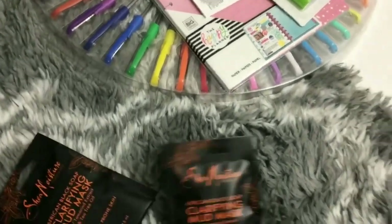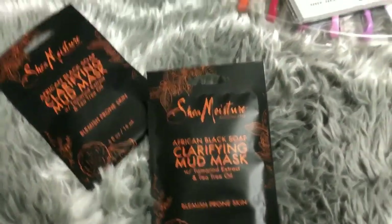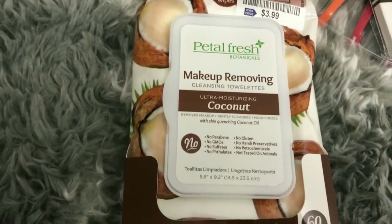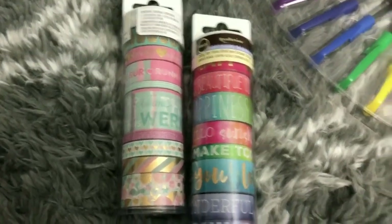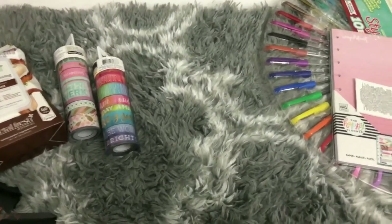At the grocery store I saw this black soap on sale for $2 and wanted to try it. I also got some coconut face wraps from Ross for $3.99 — they're good for removing makeup and I'm also going to use them after the gym to wipe sweat off my face. And from Michael's I grabbed some washi tape that was on sale — two rolls for about $10.